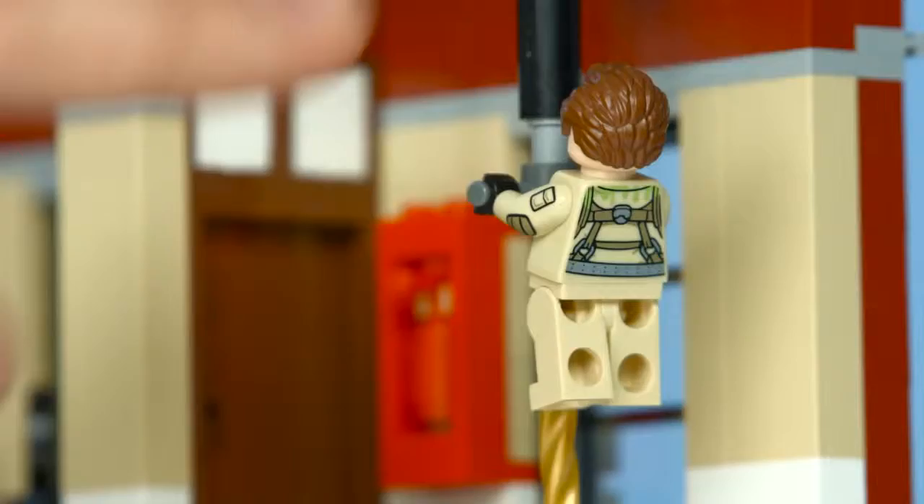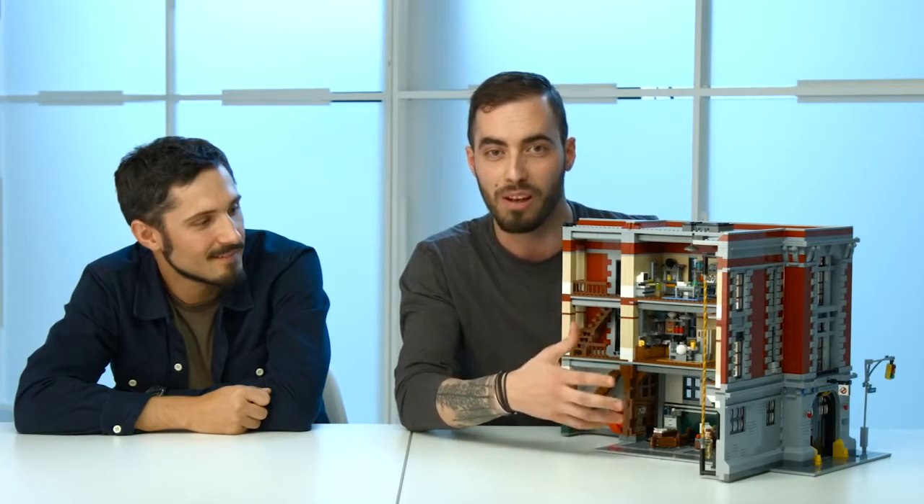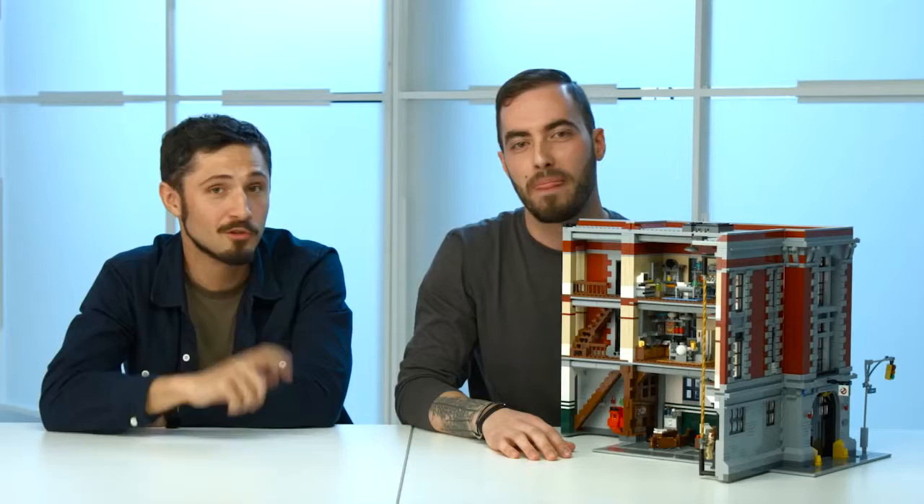But there's one thing every firehouse should have — a sliding pole. There's a whole lot of stuff here for you to enjoy, and to spend hours building and playing, and we hope you'll enjoy it. Don't forget to share this video with your friends. And who you gonna call? Ghostbusters!